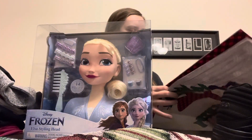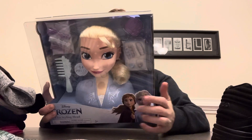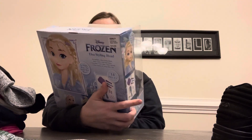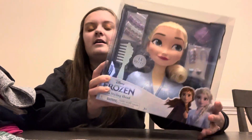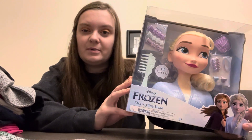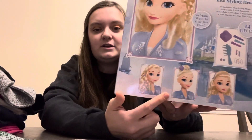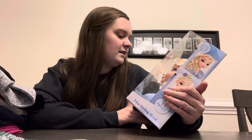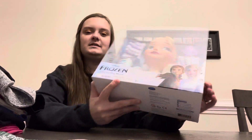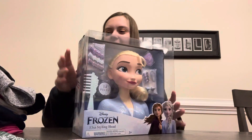Next thing they got for me was this Frozen set from Kohl's. It's an Elsa doll that you can do her hair. My daughter freaked out when she saw this — she loves when I braid her hair and always says she wants Elsa hair after her bath. It shows different hairstyles you can do and has all these accessories: a comb, hair ties, little hair clips. It says 14 pieces total, it's an Elsa styling head for ages 3 and up. She absolutely loved this — it was a win!